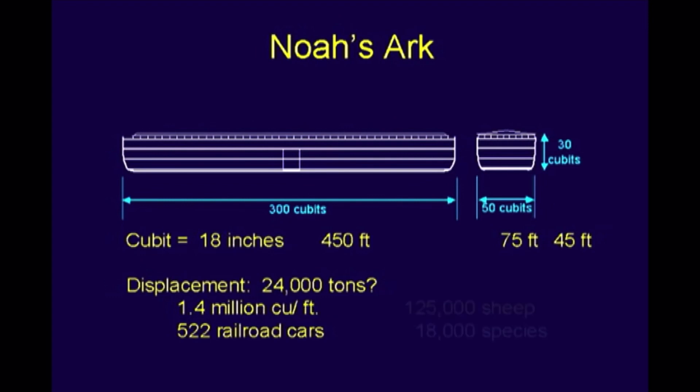To put that in practical terms, that's over 500 railroad cars. That would hold about 125,000 sheep. Scientists estimate there are probably something like 18,000 species of animals that would qualify, excluding marine animals of course. Most of them are smaller than a sheep. There are a few large ones, but not that many, especially if you've got young ones. So if you've got room for 125,000 sheep, you could probably arrange to have 18,000 species.